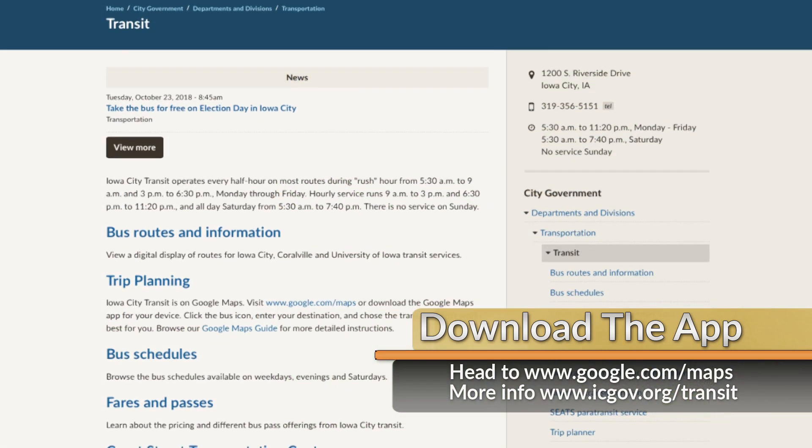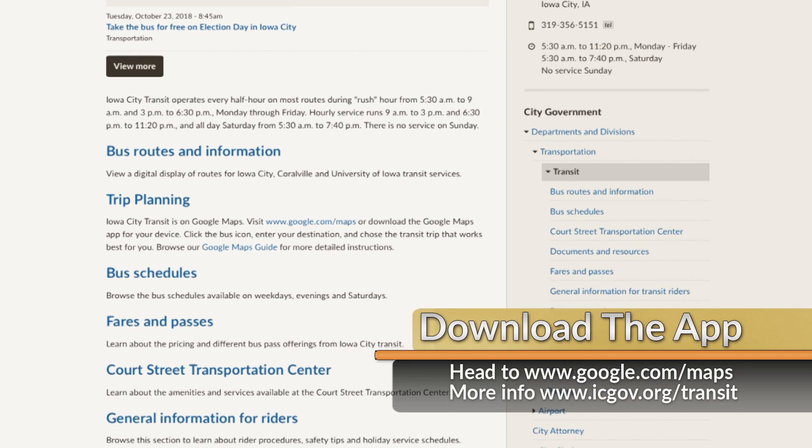For more information, visit icgov.org/transit or contact Iowa City Transit.